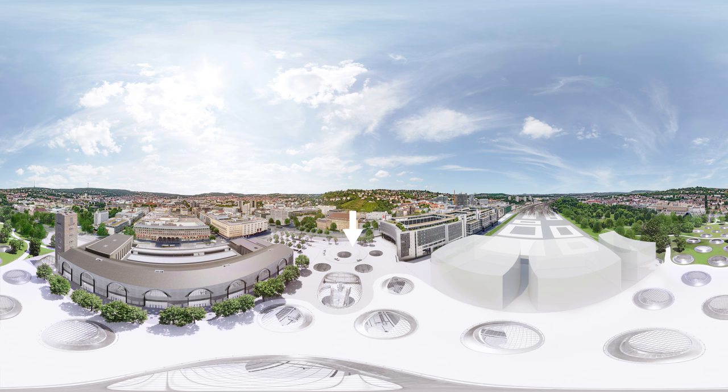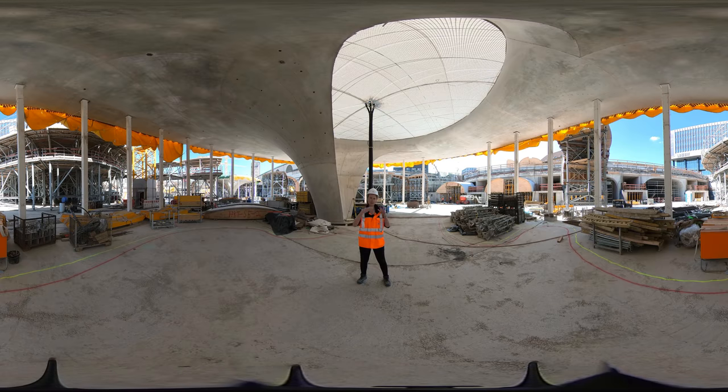Even though I enjoyed warming up in the sun, at the end of construction the main station will be a shell construction where natural light will be fed in through the openings you can see behind me. These will be encapsulated by large glass dome structures, and there are 28 chalice-shaped structures that form the roof of the main station. As this is the architectural highlight of the project, let's have a closer look.